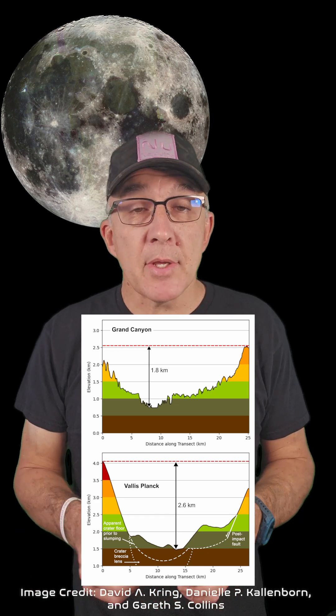By comparison, the Grand Canyon on Earth, which is a little longer but less deep than the canyons on the Moon, has been carved out by water and that's taken millions of years. The two canyons can be clearly seen in this image just above the Schrodinger impact basin.